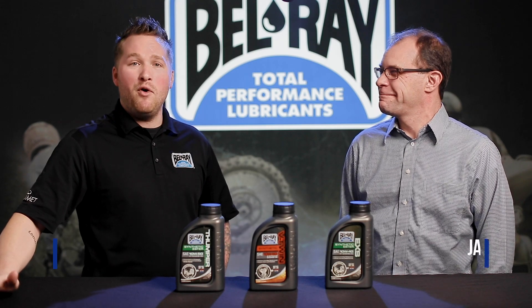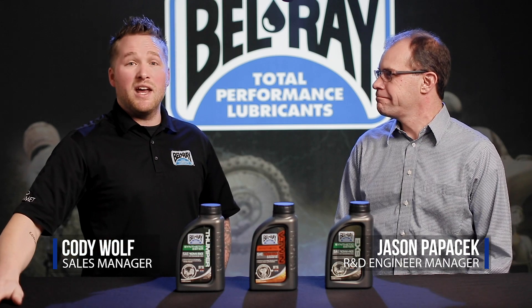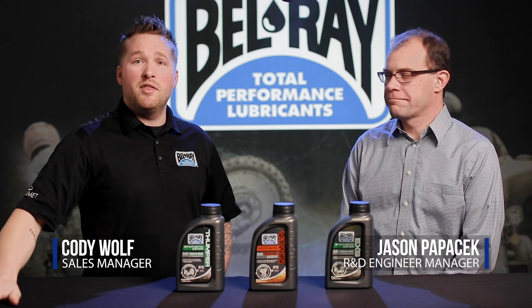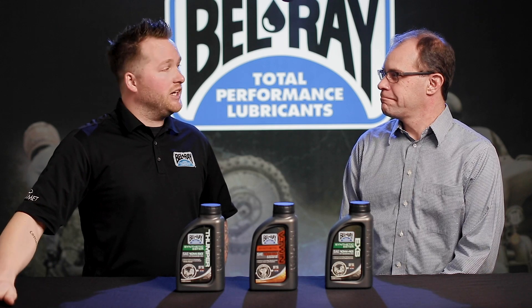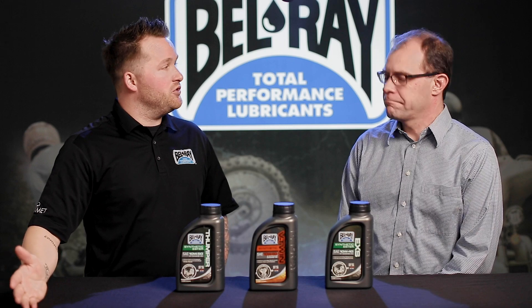Hey, thanks for tuning in. I'm Cody Wolfer here at the Bellray Studio. We have Jason with us again. We got a lot of questions from the last video. The most commonly asked question was: can you switch from mineral to synthetic oil? Or if you're not sure what you were using before, is it okay to run synthetic oil in your engine?